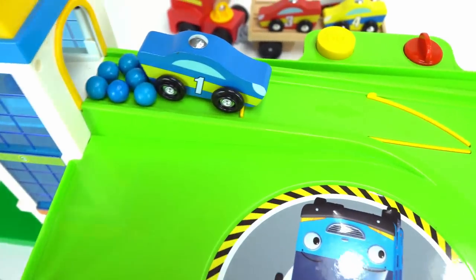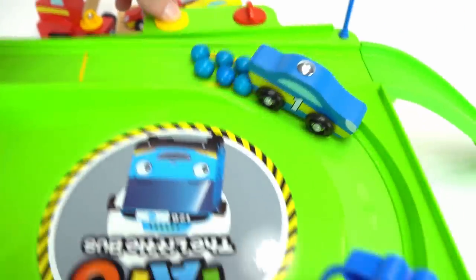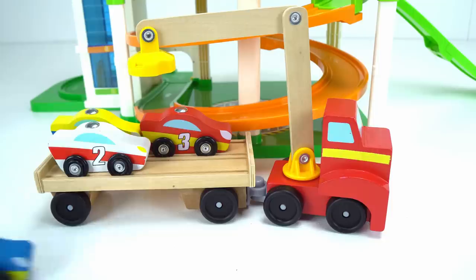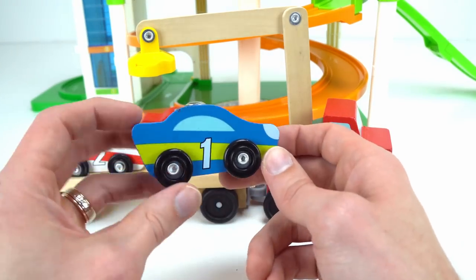Alright, ready? Three, two, one, go! Whoa cool. Was that fun number one? Vroom vroom. I think that means yes.